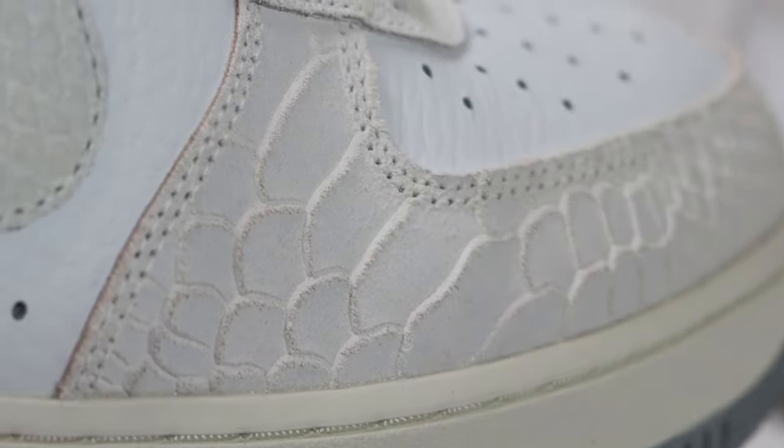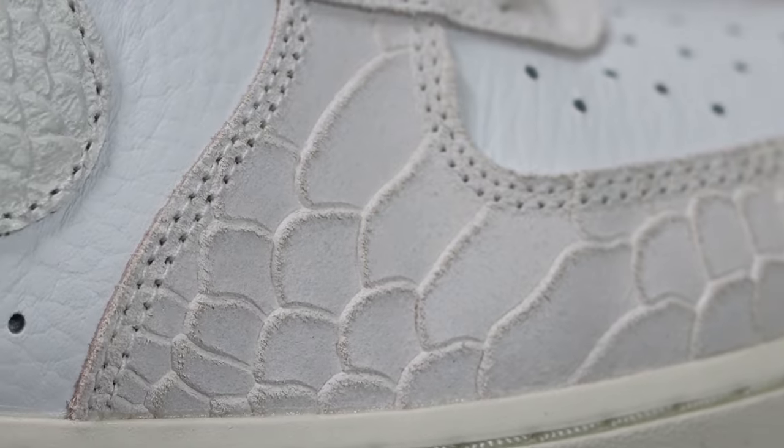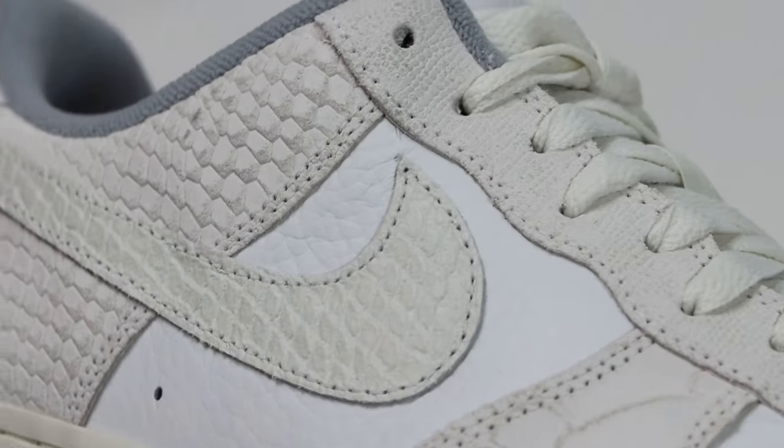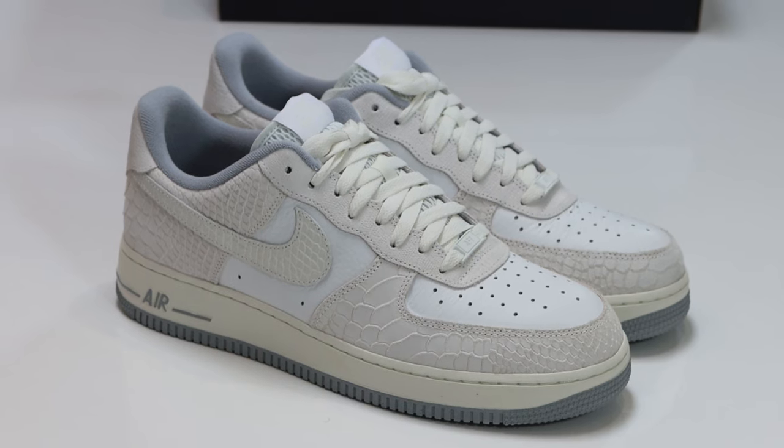Coming in at number 21, we have the white pythons. This one's more wintry than the winter pastels. The effect of the materials — the toe box is really nice. That kind of etched material around the toe, like a suede but sort of just etched a little bit, a little bit worn. I really did appreciate that one. We saw this one in 2021 and were waiting eagerly. When it came out, it didn't disappoint. It didn't come out to a lot of hype, but a solid pair nonetheless. It might have slipped under your radar — it didn't slip under mine. Number 21, the Air Force One white python.